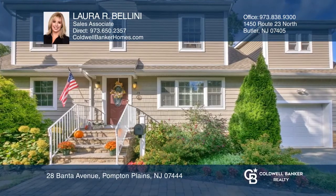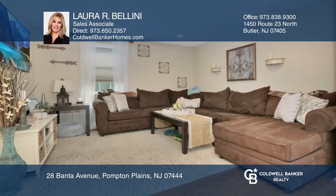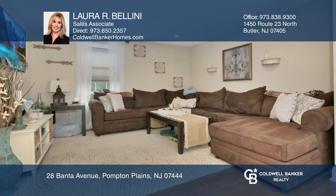This gorgeous custom home boasts beautiful hardwood floors, three bedrooms and three updated baths. Features include an open floor plan, dining room with sliding glass doors to the deck, kitchen with a center island and home office.